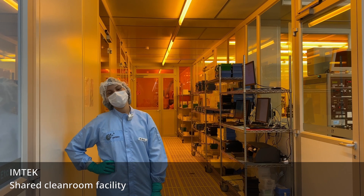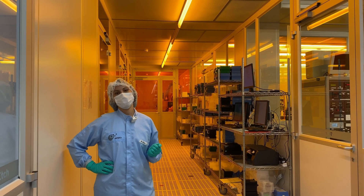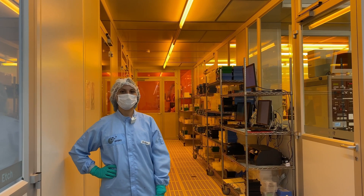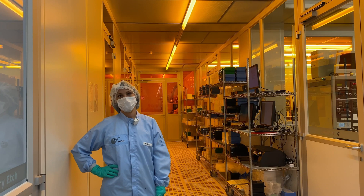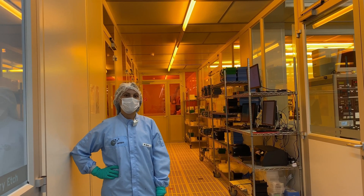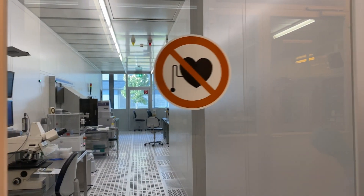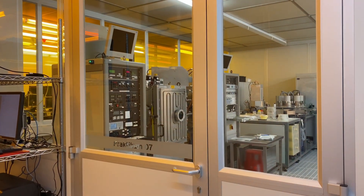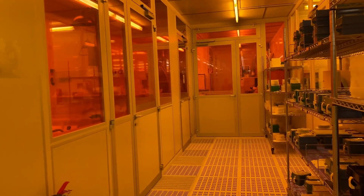Here we are in our clean room. It's a shared clean room of the whole Imtech. It has an area of 600 square meters and the clean room class can be varied between 4 and 7 through an individually controllable filter system. We use this clean room for three steps of our wafer fabrication: an O2 plasma step to clean our metallization, a physical vapor deposition process to deposit our metallization on our wafers, and a photolithography step where we spin coat our photoresist on our wafer.